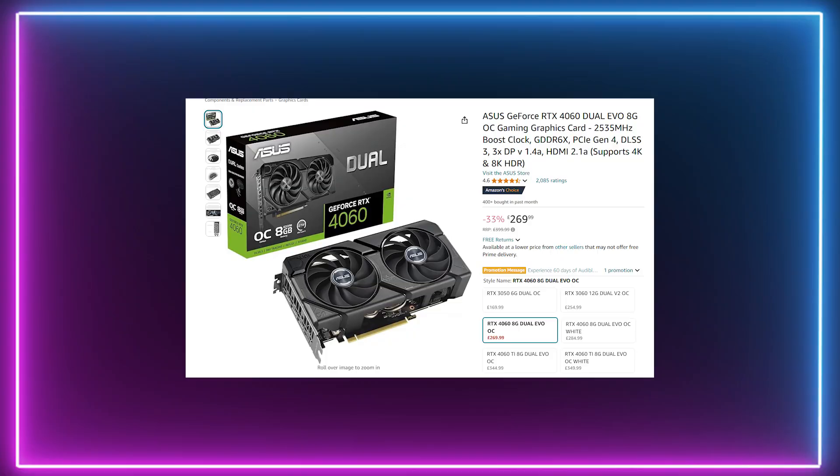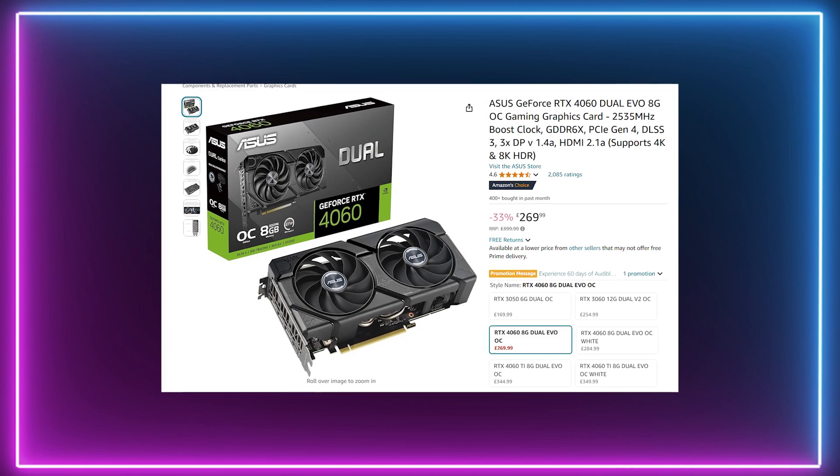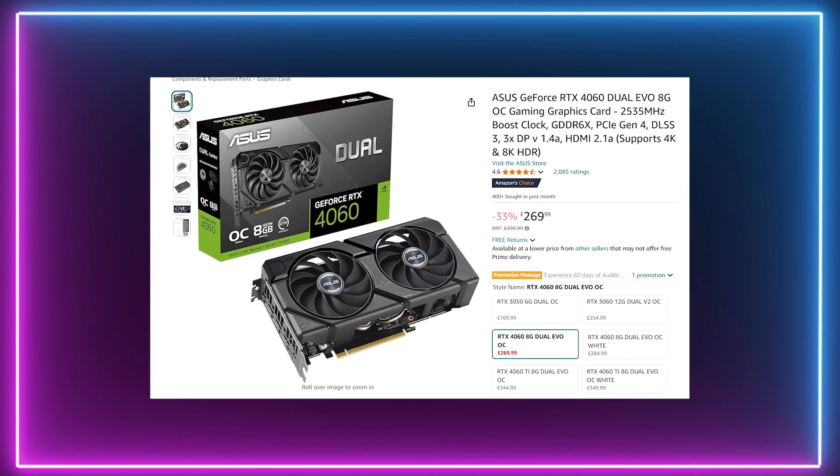The only reason I'm including it in this list is because when I was making the video, the price on Amazon was reduced by 33%, which made it a really good deal. You can get the newest generation graphics card from NVIDIA for less than $300 — I really think it's worth considering.